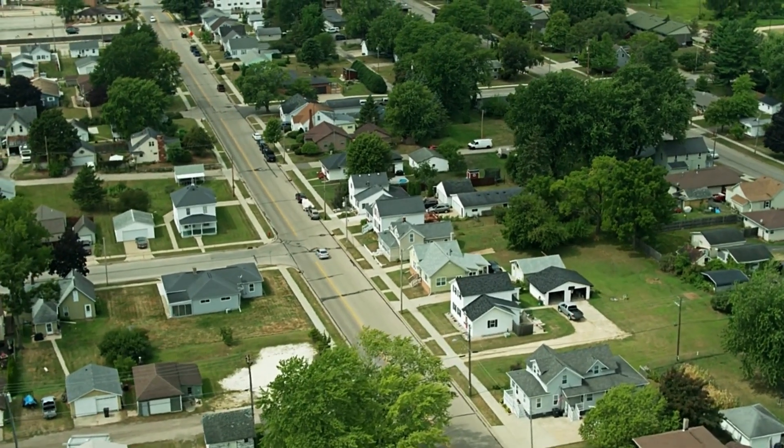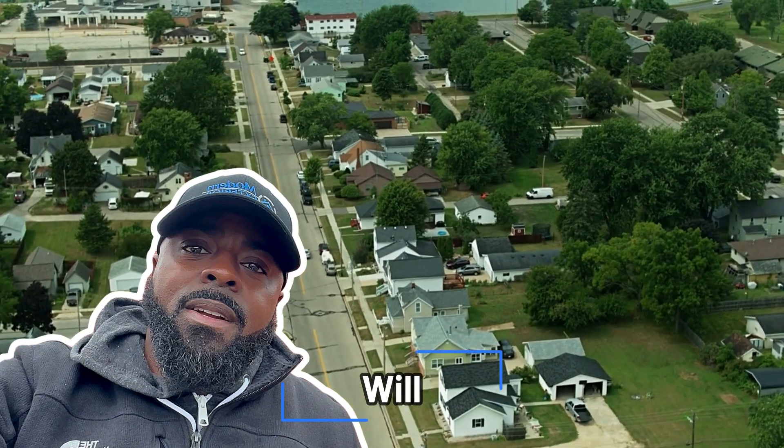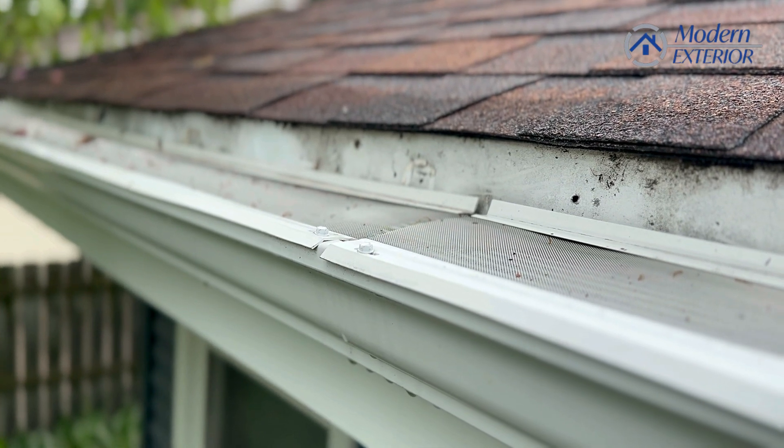Good afternoon. It is a beautiful day here in Shorewood. My name is Will. I am here with Modern Exterior to talk to you a little bit about the best materials for gutters.